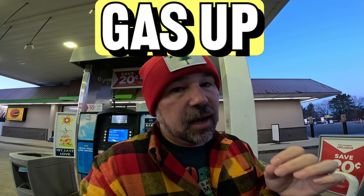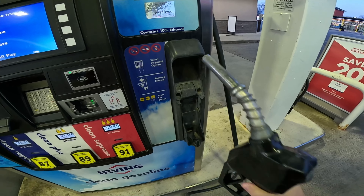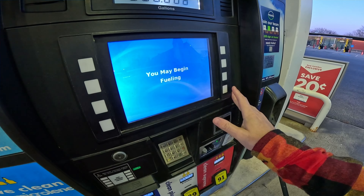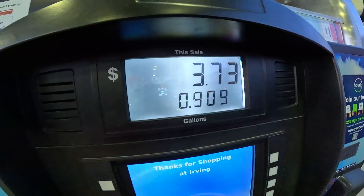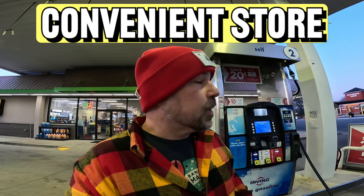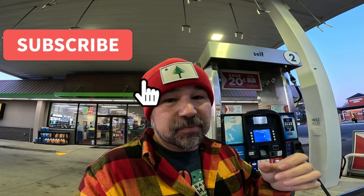In this English lesson you are going to learn English phrasal verbs and other terms native English speakers use when talking about driving. The first English phrasal verb I would like to teach you is 'gas up.' I'm at a convenience store — this is a gas pump — and when you gas up, that means you put as much gas in your gas tank as you can.